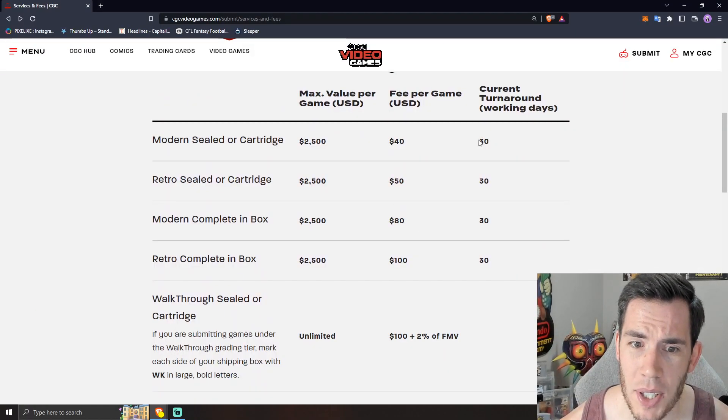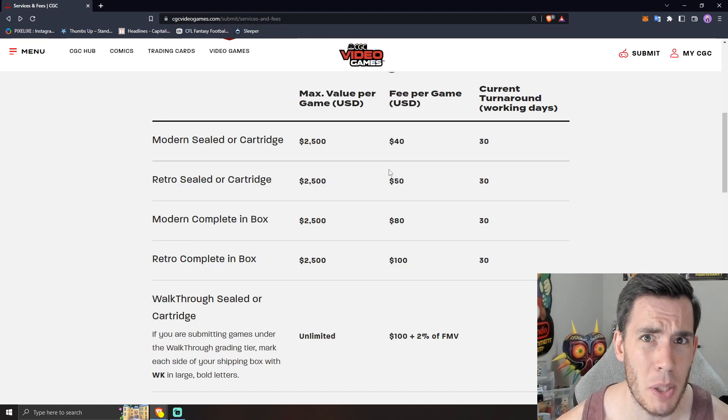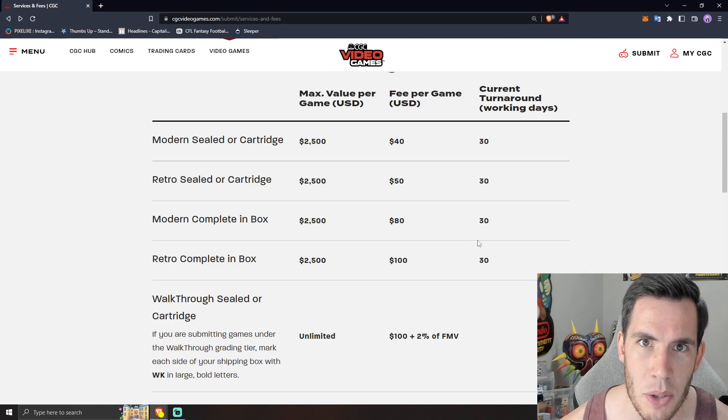The turnaround times for every single tier right now, except for Walkthrough, are quoted at 30 business days. I have to assume Walkthrough is going to be literally a week or maybe just a few days. They aren't doing multiple tiers — just 30 business days for anything you submit, which honestly is pretty damn good if they can stick to it.